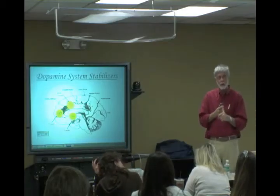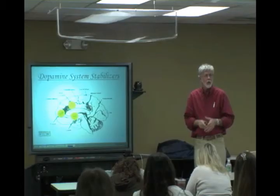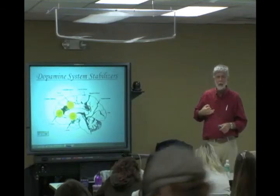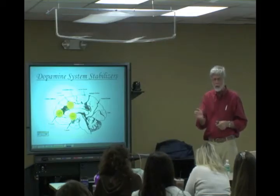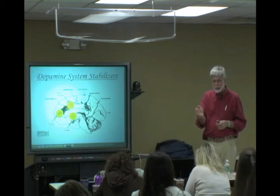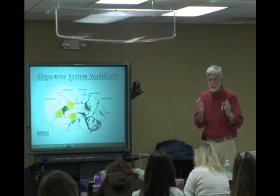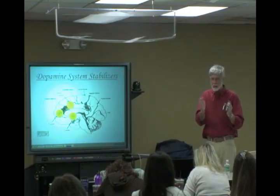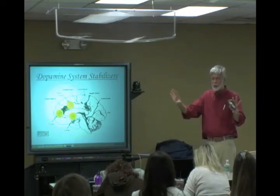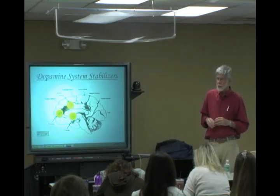Agranulocytosis interferes with the immune system and can kill you if not treated. What has been mandated by the FDA is that for the first six months of treatment, weekly blood tests must be done to measure white blood cell count. If you catch agranulocytosis in the early stages and stop the medicine, nobody dies. After six months you go to every other week — but for the rest of the patient's life, you've got to constantly check for the possibility of this blood disease.